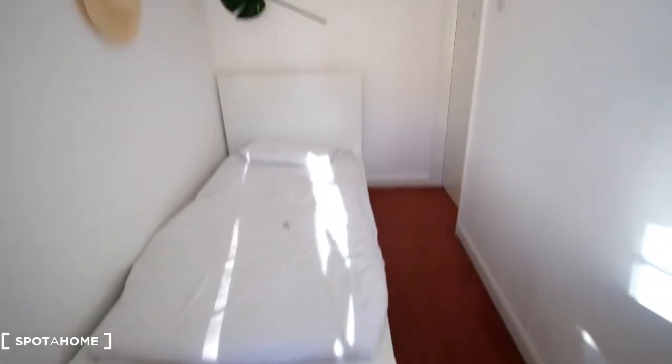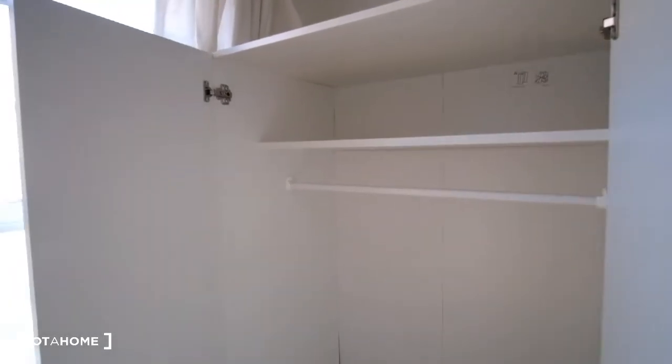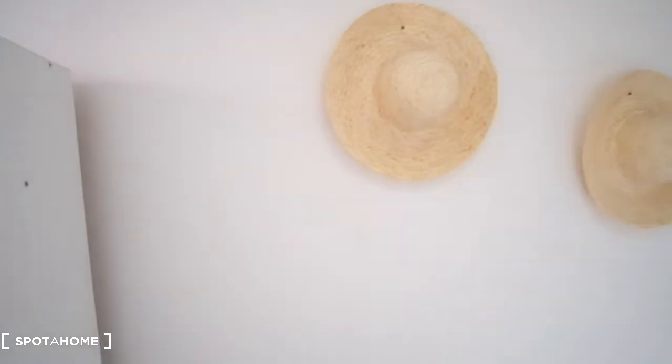As for the space inside of the wardrobe, you can see we've got a shelf up top and space down below for any clothes to hang. That will conclude it for this room — room number three.